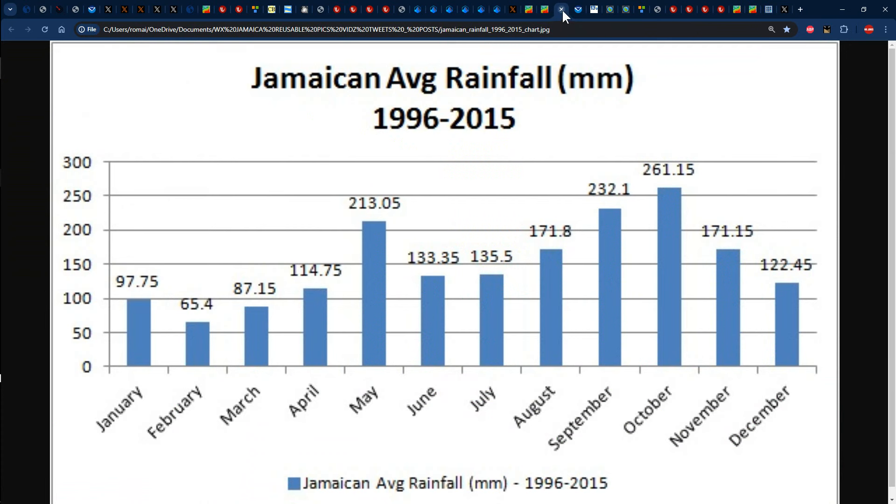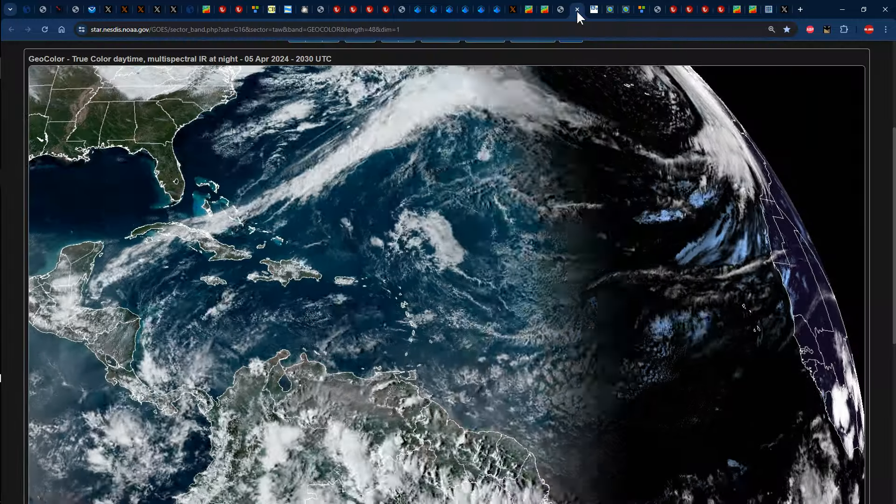Either way, we're in the month of April and we're starting to see some more thunderstorm activity firing up across the Jamaica area. We usually get up to 114 millimeters — that's up to at least five inches of rainfall — for the entire month across the island. So we'll take all the rainfall that we can get to put some kind of a dent in the drought that some areas are currently experiencing.